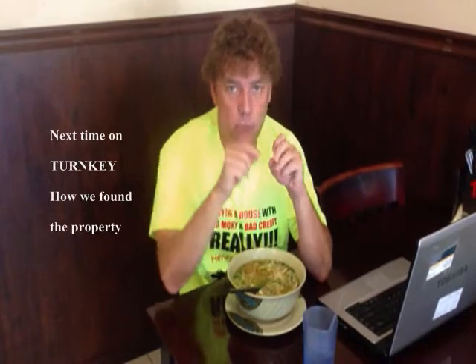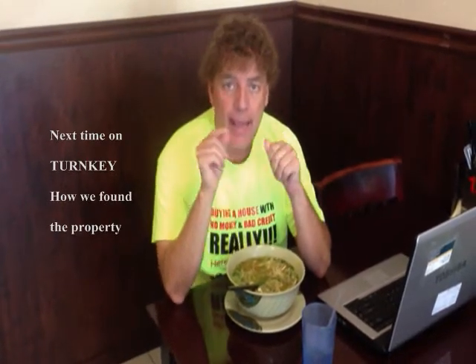Remember, next time I'm going to be back here on Turnkey. I'm going to show you and tell you how we found this property and how we put the deal together.